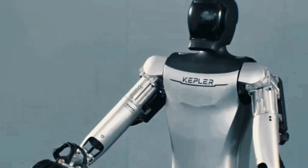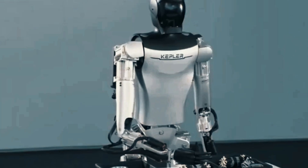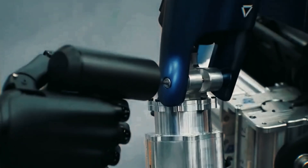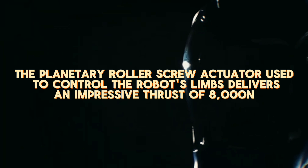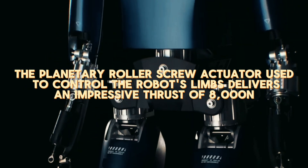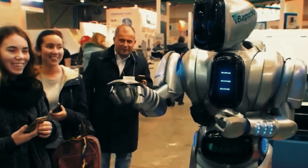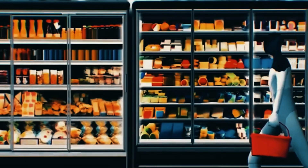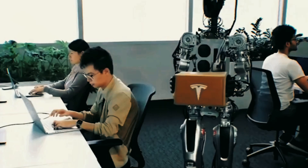The rollout of the Kepler Humanoid Robot underscores the company's deep investment in pioneering technology, accumulating a suite of innovations that are shaping the industry. Central to its innovation are the proprietary planetary roller screw actuator and rotary actuator, key to the dynamic movement of the Forerunner's limbs. The planetary roller screw actuator delivers an impressive thrust of 8,000 newtons, surpassing conventional motors in precision control, enhanced power, quick responsiveness, and adept handling of complex tasks. The rotary actuator, deployed in the waist and joints, achieves a peak torque of 200 Nm and repeated positioning accuracy of 0.01 degrees, providing robust support for the torso's movement.